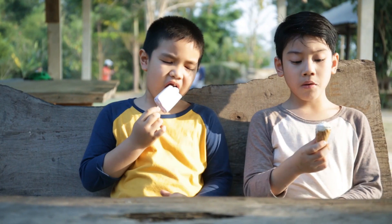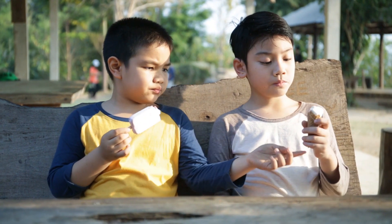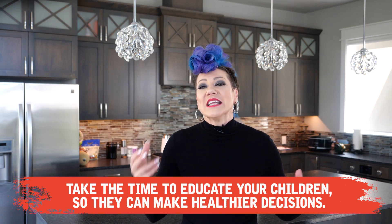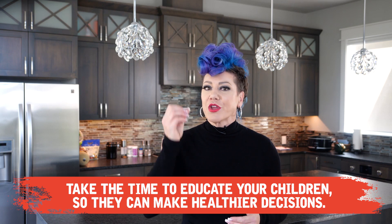So it comes down to education. Kids are more receptive than we give them credit for. If we can take the time to educate our kids about the effects of sugar, rather than telling them no without an explanation, then they are more inclined and empowered to make healthier choices.